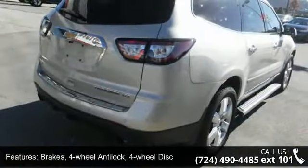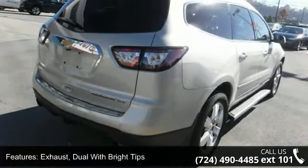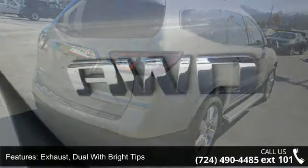Rear spoiler, dual cavity halogen headlamps, and headlamp control automatic on and off.